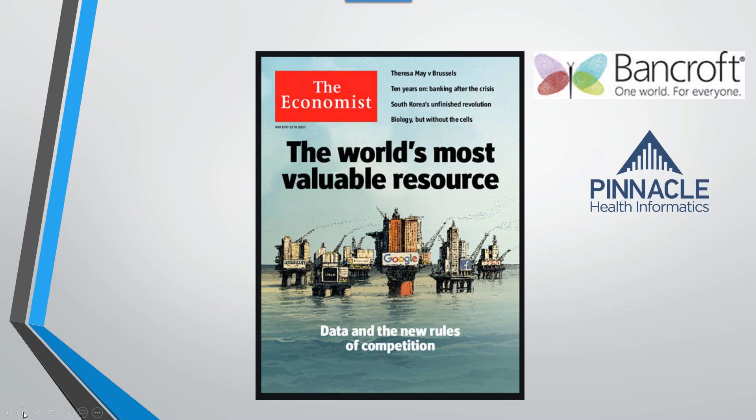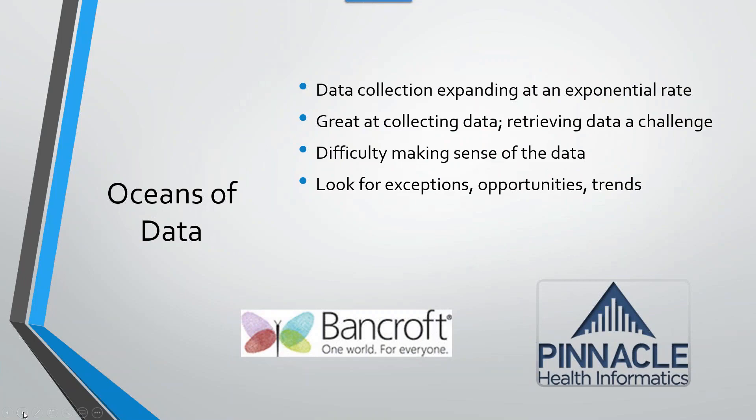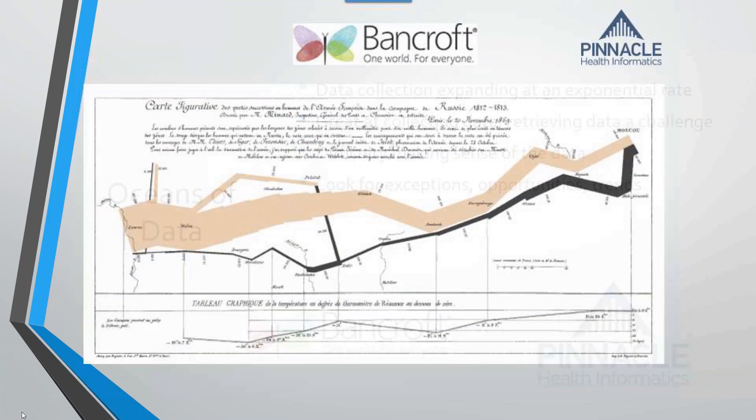There's a great amount of value to be had from data. The quantity of data we're collecting through all of our EMRs is astounding, and there's a lot of value to be had from it.